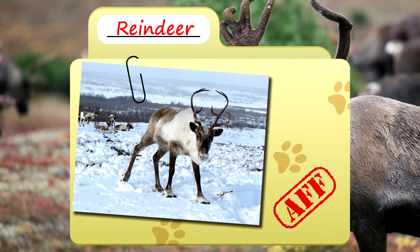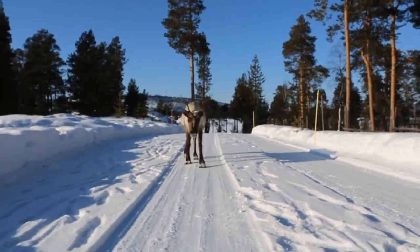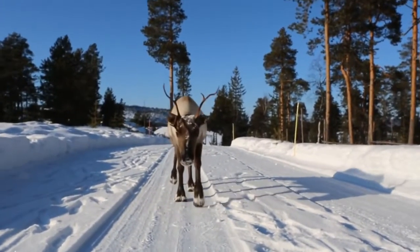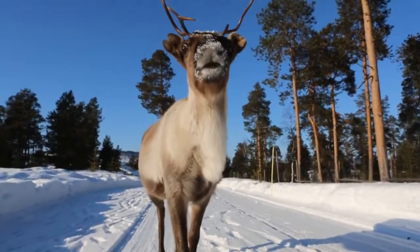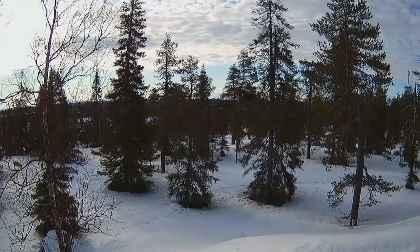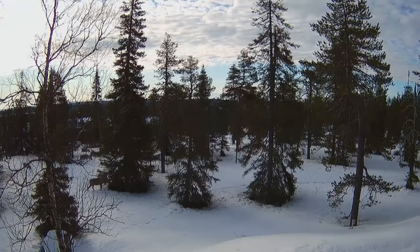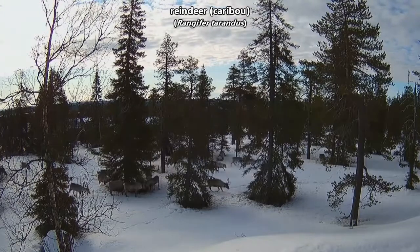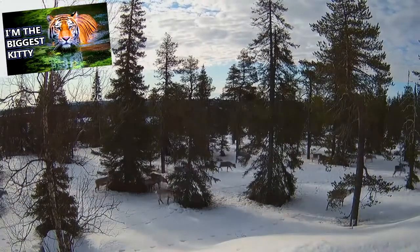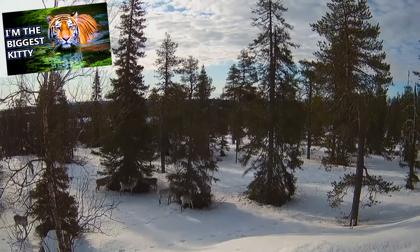Today on Animal Fact Files, we're discussing Reindeer. Wild populations of reindeer are known as caribou in North America, though technically speaking caribou and reindeer are the same animals. There are about a dozen subspecies of reindeer which range in size and color, but they're all currently classified as the same species, kind of like how a Bengal tiger and a Siberian tiger are different subspecies, but still the same species of animal.